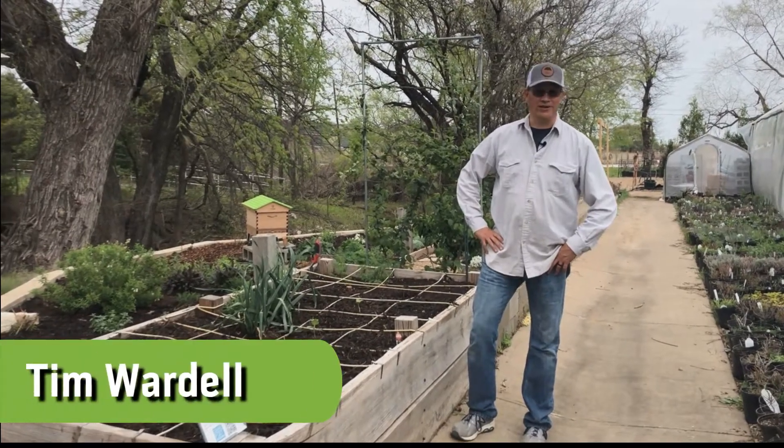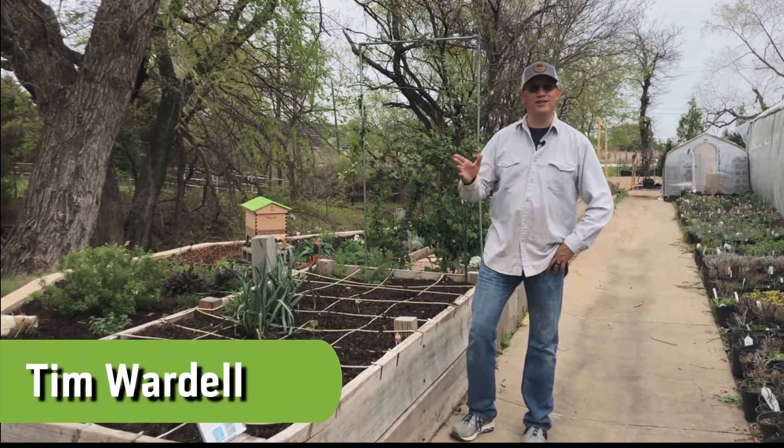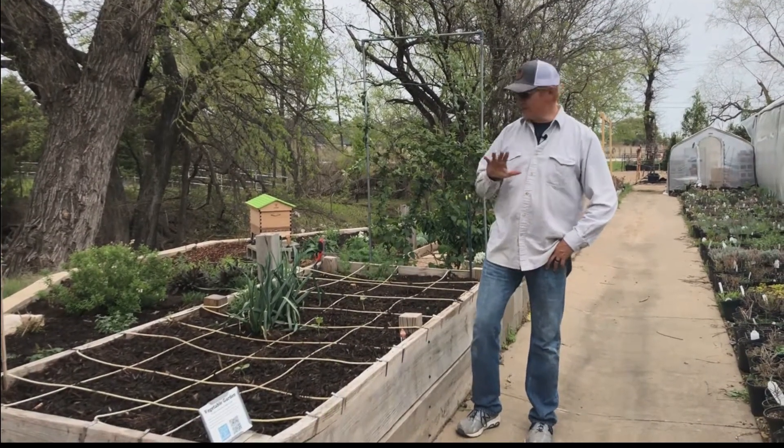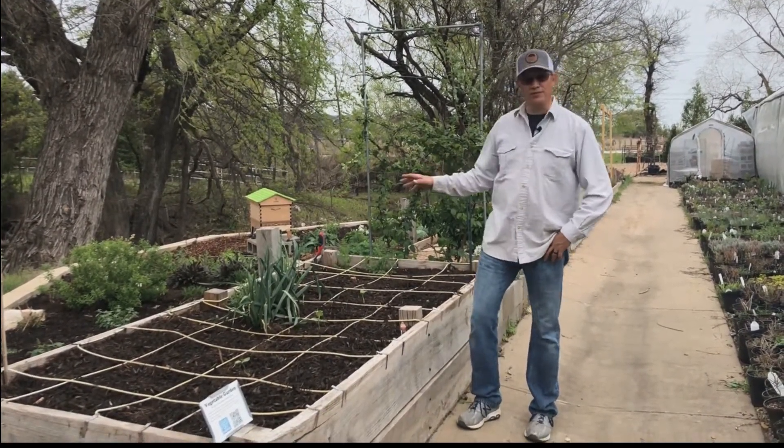Hi, I'm Tim with Shades of Green Nursery and Landscape. It's Easter Sunday 2021. We're closed today, so I finally had time to finish getting in our summer vegetable garden.